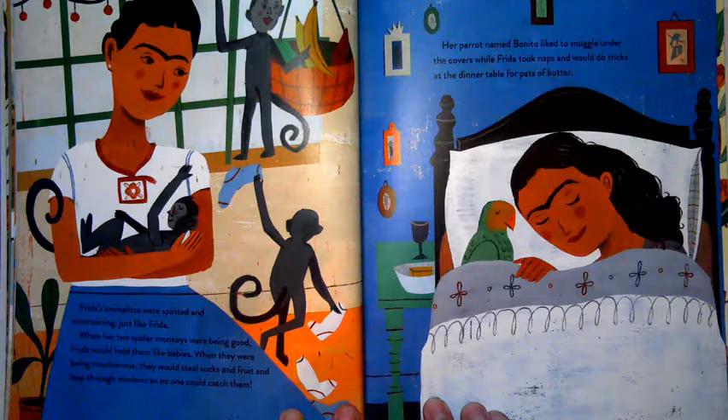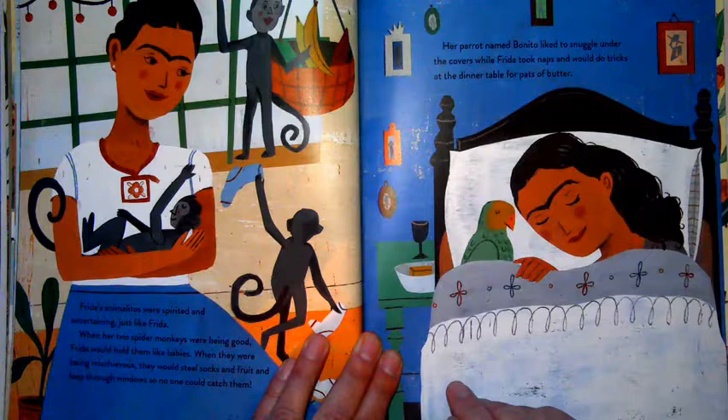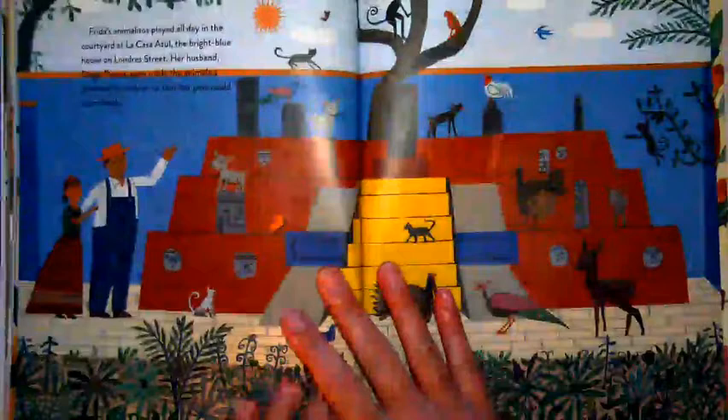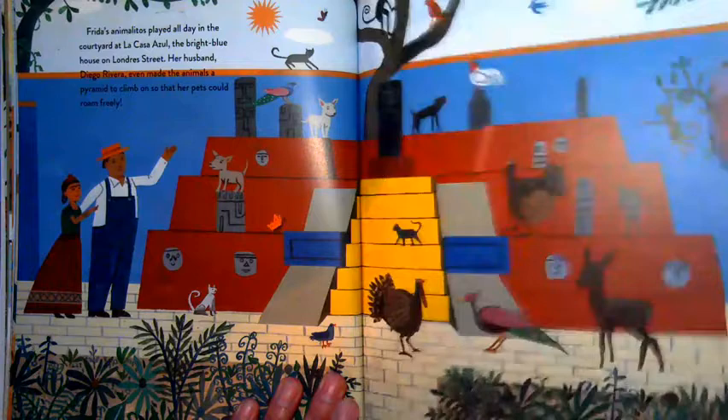Frida's animalitos were spirited and entertaining, just like Frida. When her two spider monkeys were being good, Frida would hold them like babies. When they were being mischievous, they would steal socks and fruit and leap through windows so no one could catch them. Her parrot Bonito liked to snuggle under the covers while Frida took naps and would do tricks at the dinner table for pets of butter. Frida's animalitos played all day long in the courtyard at La Casa Azul. Her husband Diego Rivera even made the animals a pyramid to climb on so her pets could roam freely.